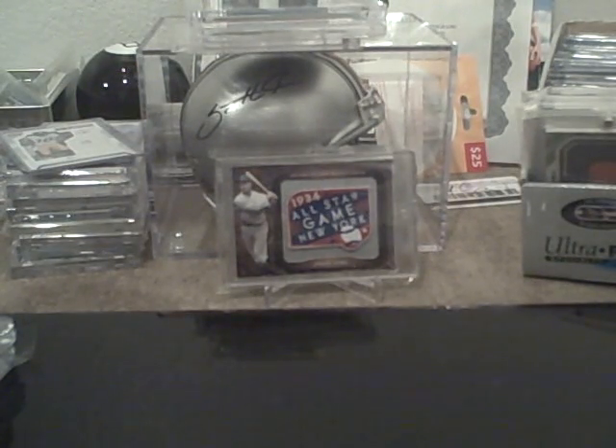Yo what up YouTube. I had a mail day today and a pack recap. I'll start with the mail day.